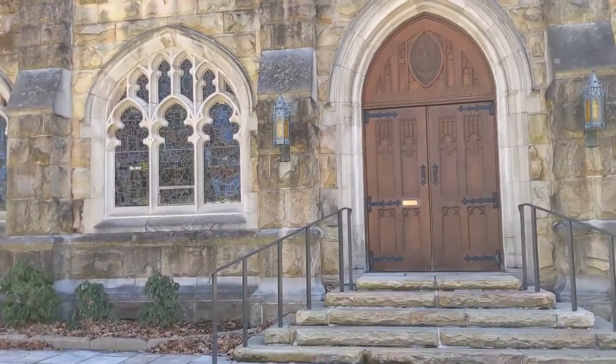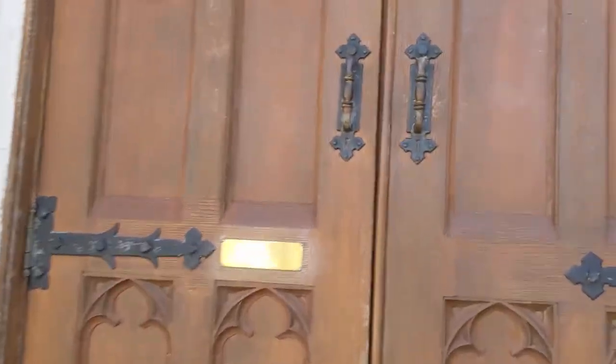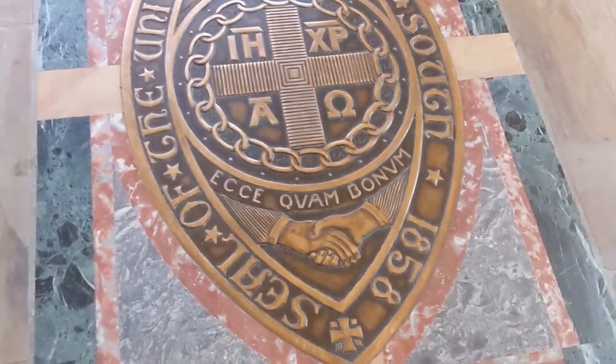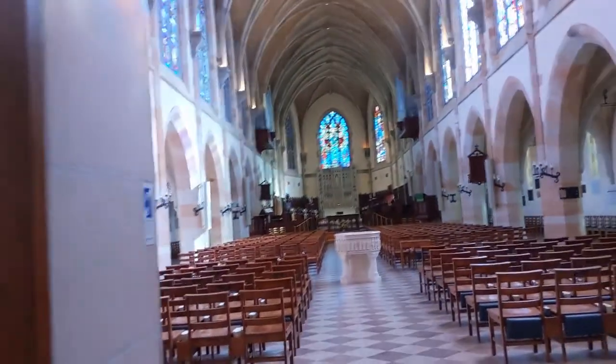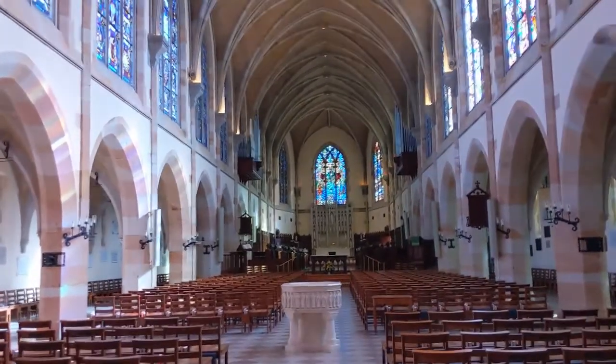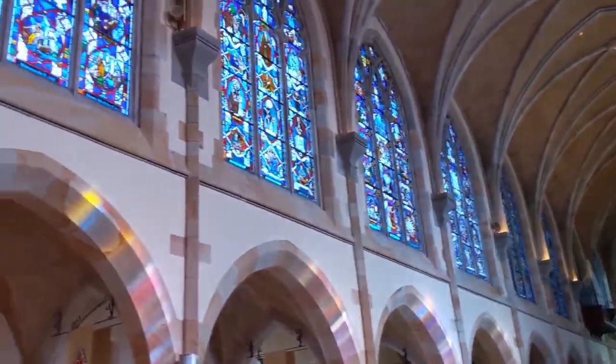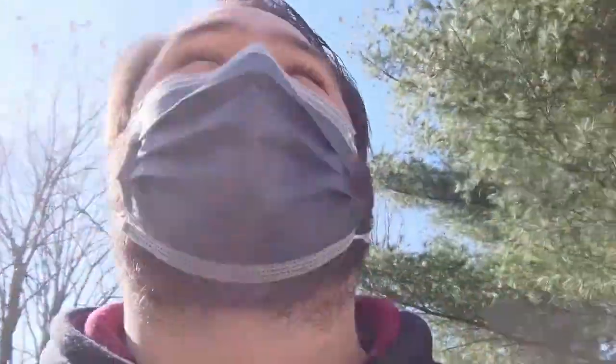Let's see if we can get into the dining area here and see if it's open today. I don't think that was the dining room — I think that was like the Faith Center. But the hall, maybe that's the dining room over there. Beautiful, beautiful campus. My goodness.